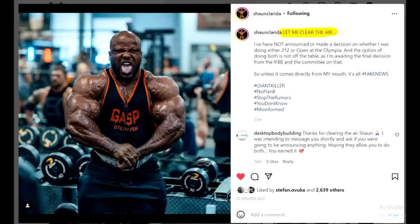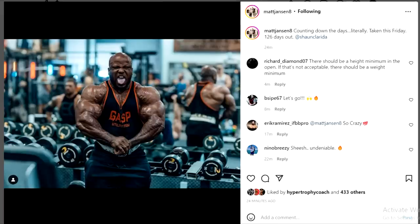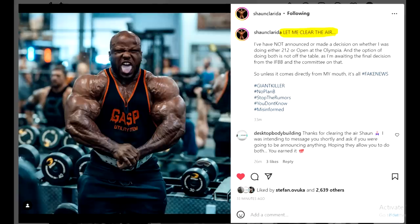Next, let's talk about Shawn Clarida clearing up the air. Shawn Clarida posted a photo in which he looks absolutely ridiculous — insane — and yes, this is recent. Matt Jensen also posted this photo and confirmed it was taken this Friday. Shawn looks enormous, really big, super round, and his conditioning is also amazing for this point in time. This is basically a mini Ronnie Coleman. If he were a couple of inches taller with the same structure, he would probably be winning the Mr. Olympia in the Open.